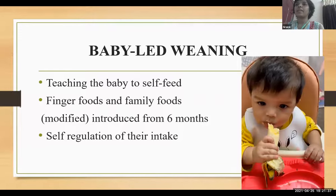Baby-led weaning is teaching the baby to self-feed with the help of finger foods and modified family foods from completed 180 days or six months. It has better regulation of intake.